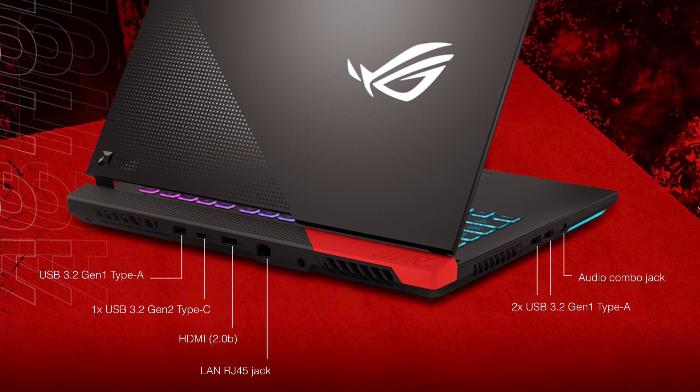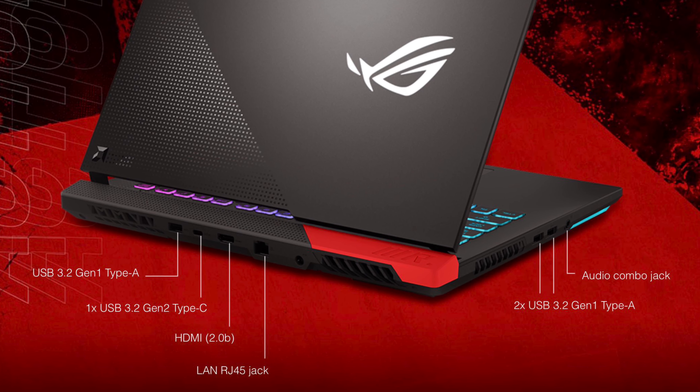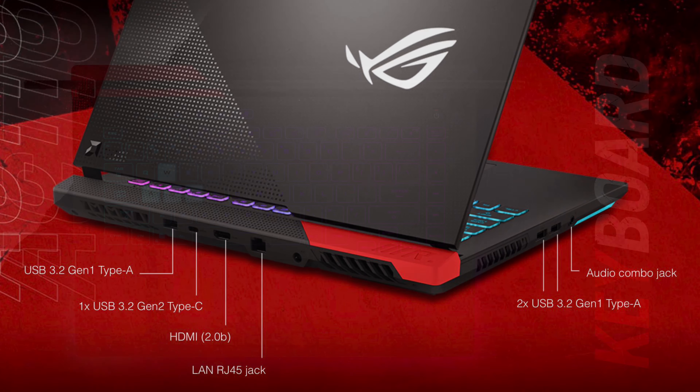Also, if this is branded as a high-end laptop, shouldn't you also throw in a Thunderbolt port? But you know, this is AMD — you can't really expect too much. Considering that the whole world is transitioning from USB Type-A to USB Type-C, having three USB Type-A ports and only one USB Type-C port is kind of odd.